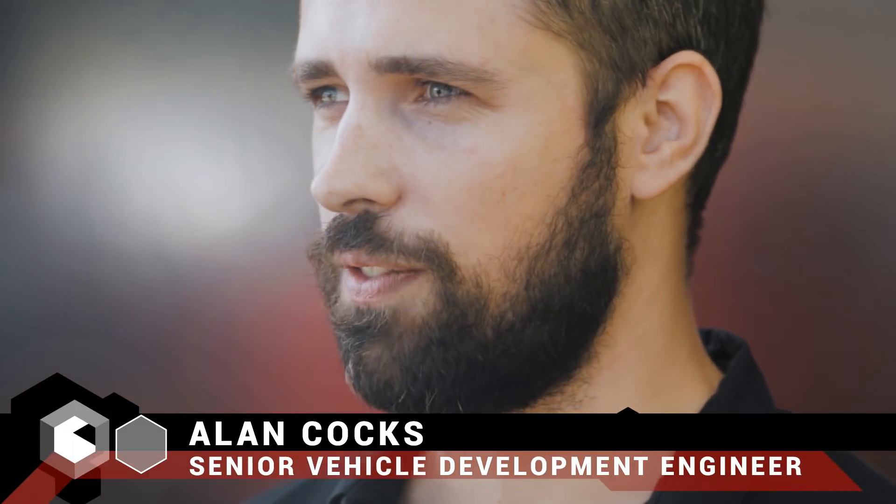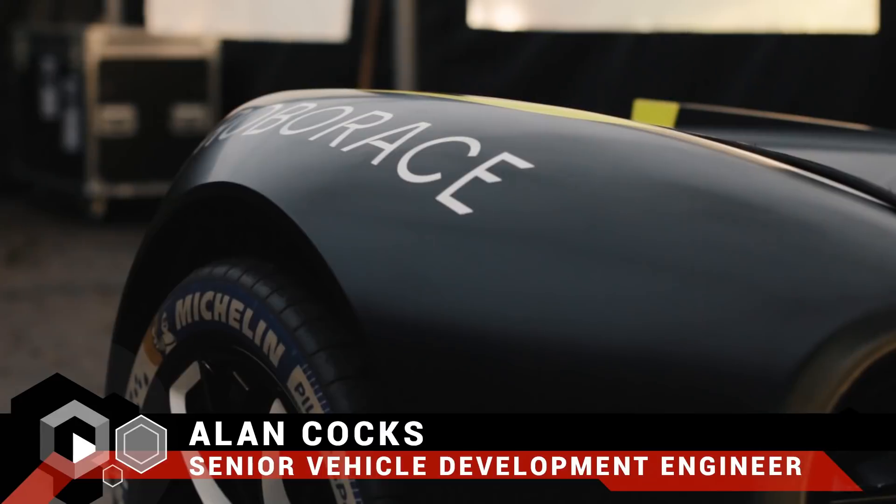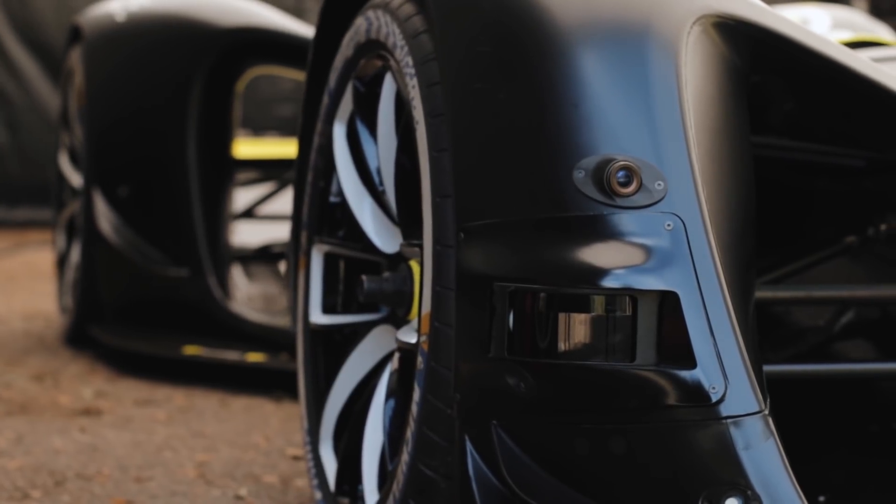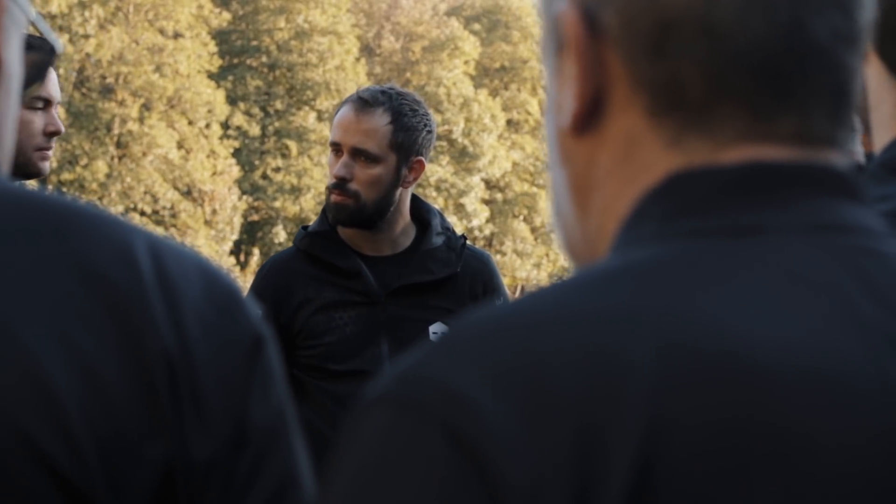RoboRace has come here today because we just want to find the limits of RoboCar. We've done all the simulations so we have a good idea of just how fast it can go in a straight line, but we've never actually tested it in the real world.